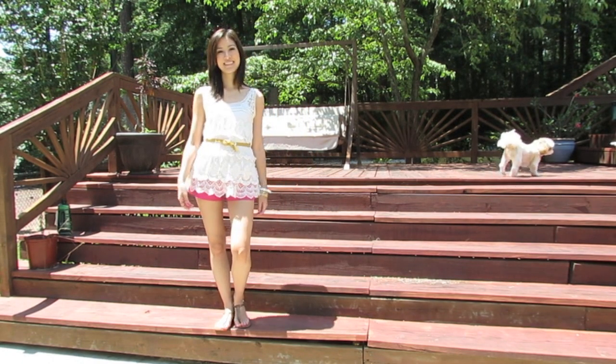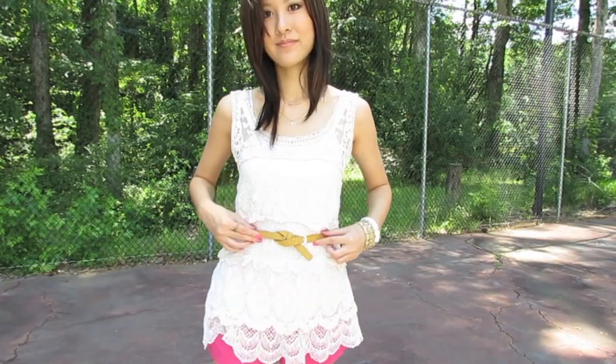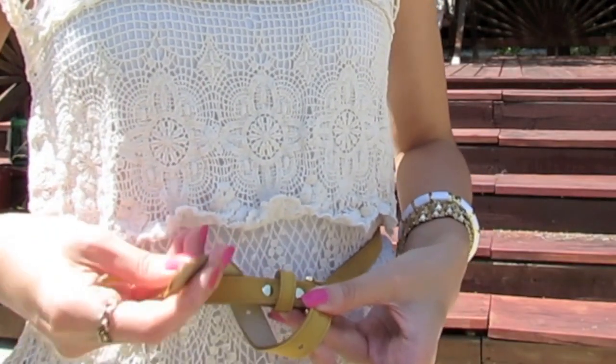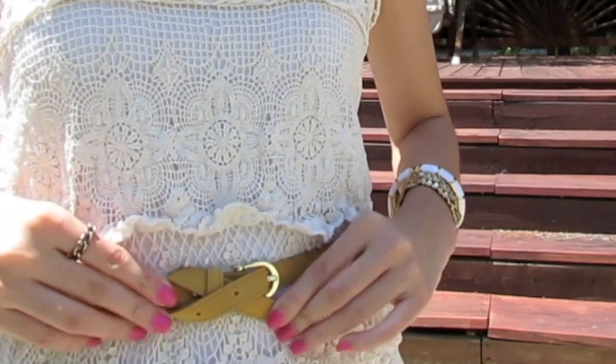Starting with this one, I'm definitely loving crochet tops and crochet vests. I wore a tank underneath this along with some pink shorts — just thought it would be fun to add some color along with this belt, and I've been really enjoying looping the belt in this way. So there you go, that's how I did it.